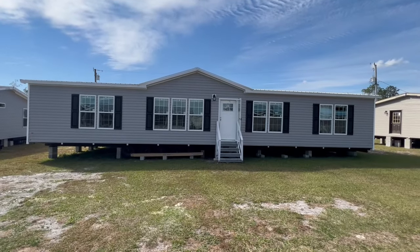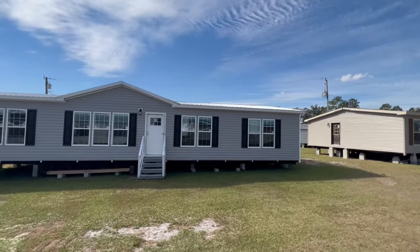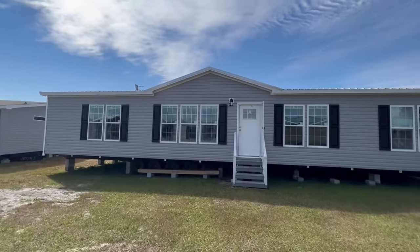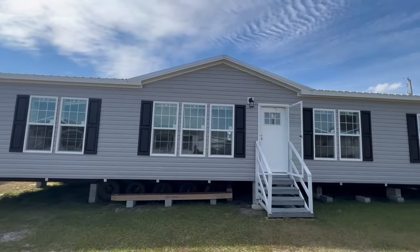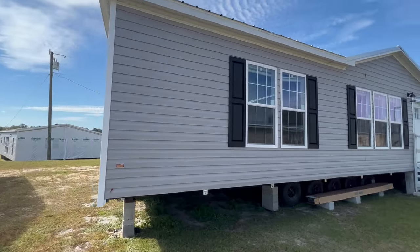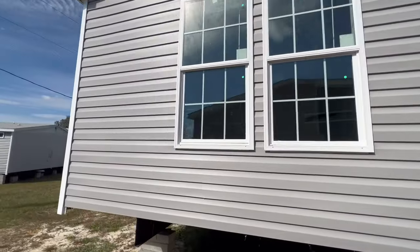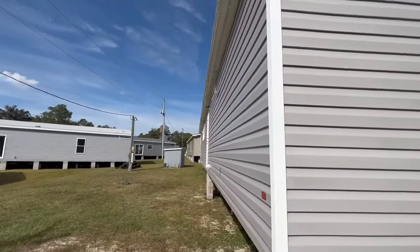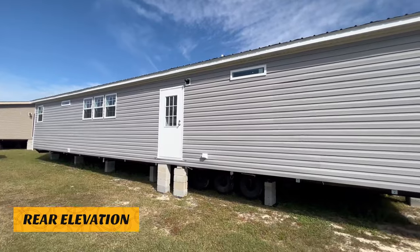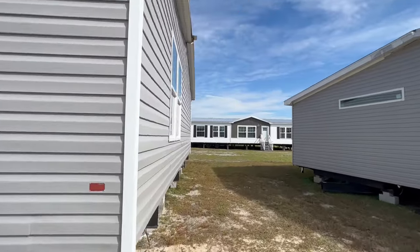This is the exterior of the home — it has a very nice curb appeal. You would have a metal roof up there. Let's take a look around the back real quickly, and then we'll go inside. Alright, let's go inside and see what this home has to offer.